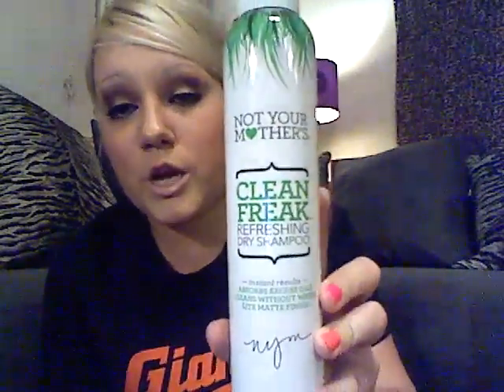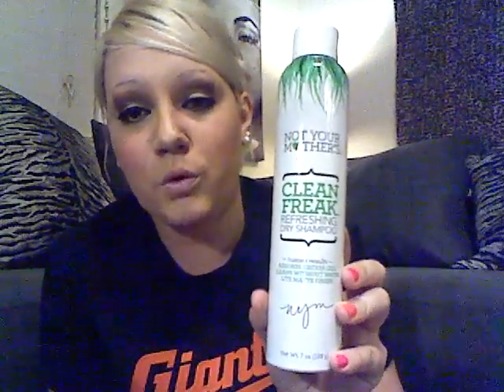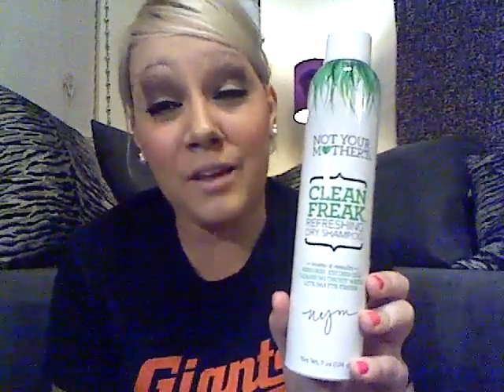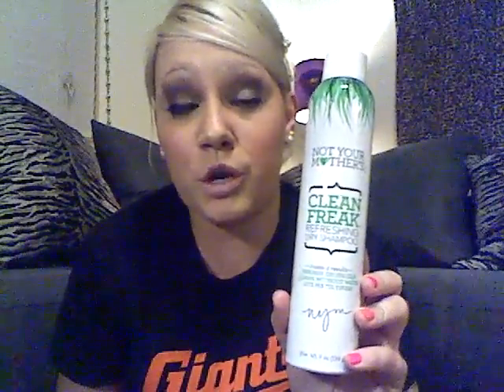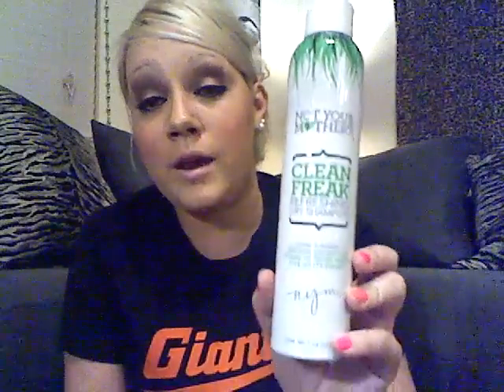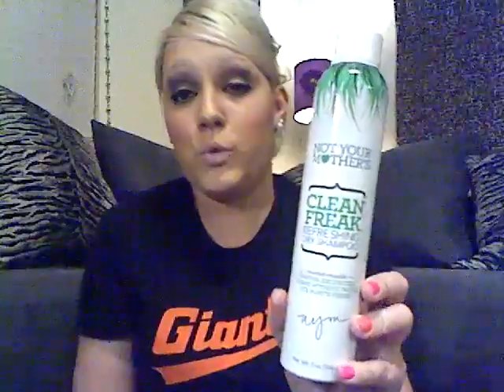Another favorite is Not Your Mother's Clean Freak Dry Shampoo — but not as a dry shampoo. I actually don't like it that much as a dry shampoo anymore. I saw on one of Kendall's videos that she used it as a root booster on wet hair, so I started using it that way and it works awesome. Spray it on your roots while your hair is still wet and it's a great root booster.